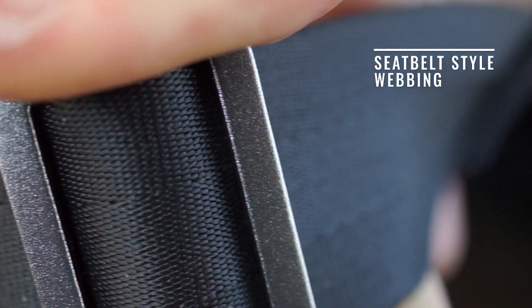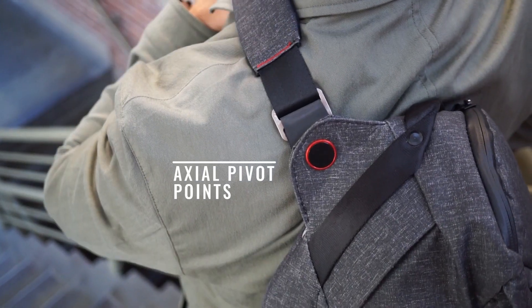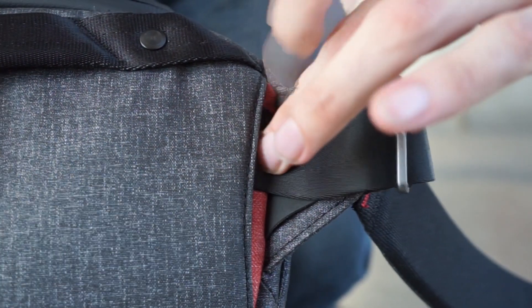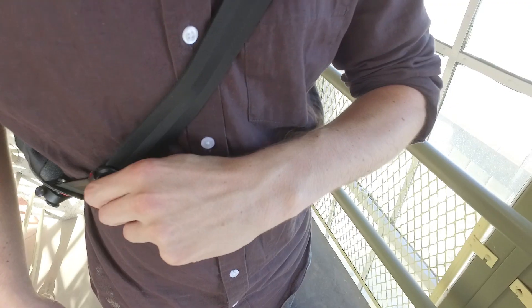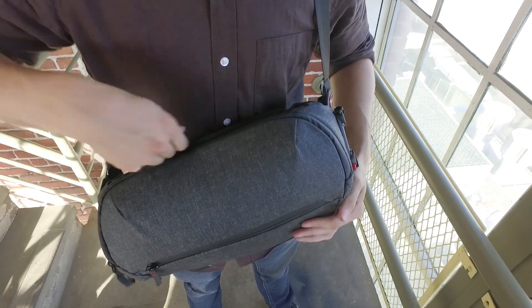Reverse tri-glides provide total adjustability so the strap will lay comfortably on all shoulders. Webbing tails discreetly tuck into the back cavity — no dangling straps. A quick pull adjuster lets you go from activity to access at a moment's notice.